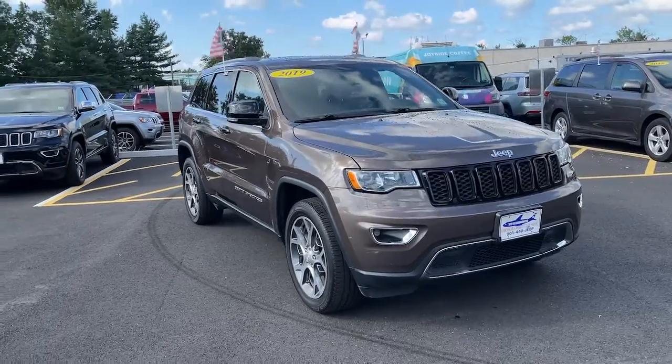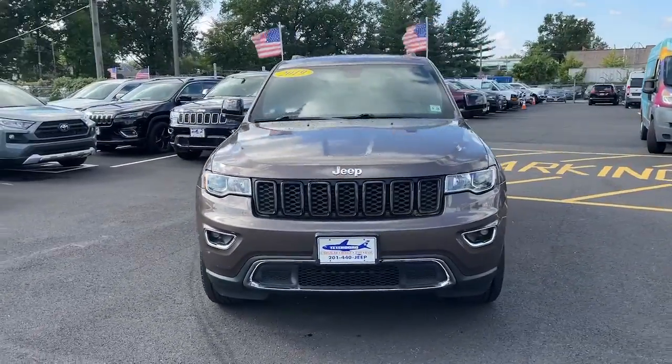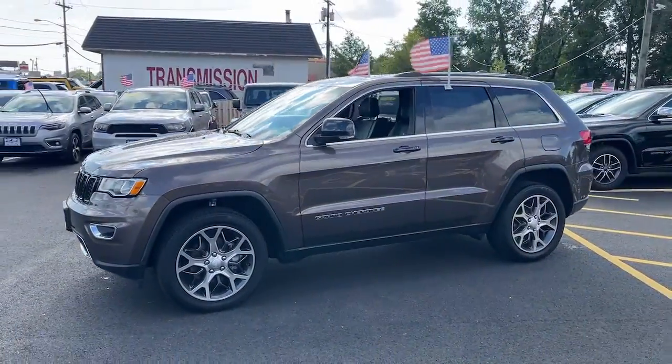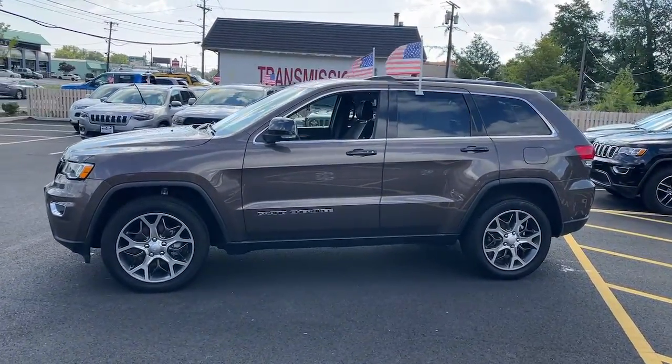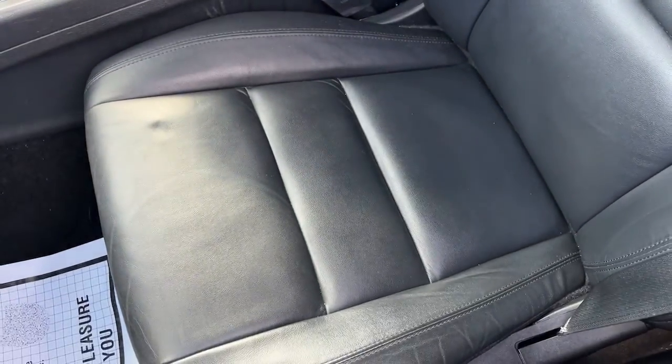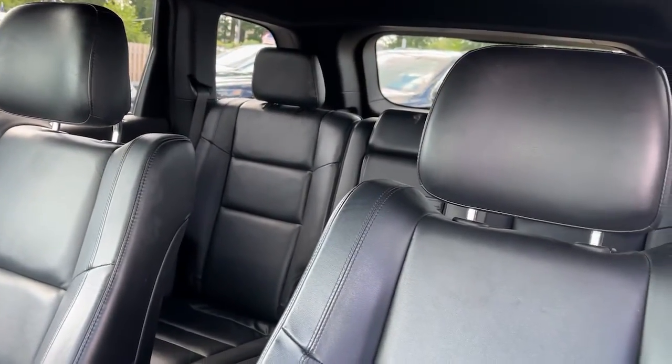Can you see yourself in the 2019 Jeep Grand Cherokee? With less than 30,000 miles on the odometer, this vehicle provides excellent value. The Grand Cherokee keeps you safe, connected, and entertained while you explore your world in confidence and refined luxury.